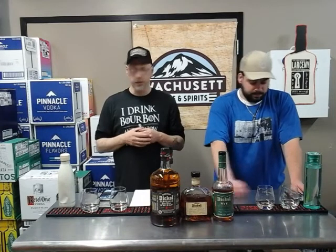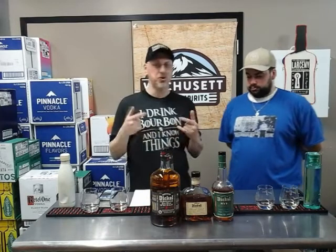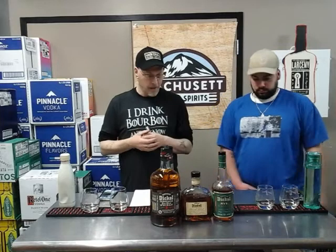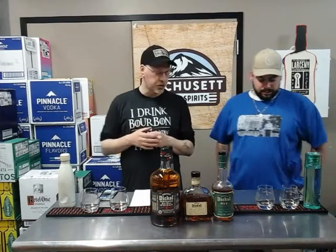Today we're doing a threefer. We're going to do a Spirits Guide bonus episode after this. On Tuesday nights I do Tuesday Night Flights — a sampling of three different whiskeys — and we're kind of doing the same thing tonight. We have three different offerings from George Dickel that we carry here at Wachusett Wine and Spirits.